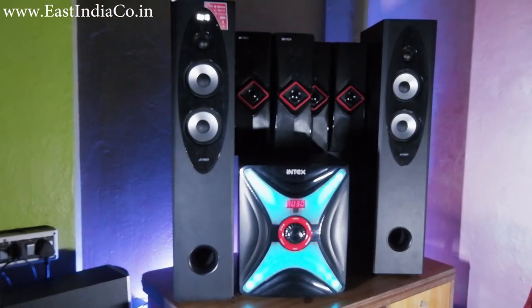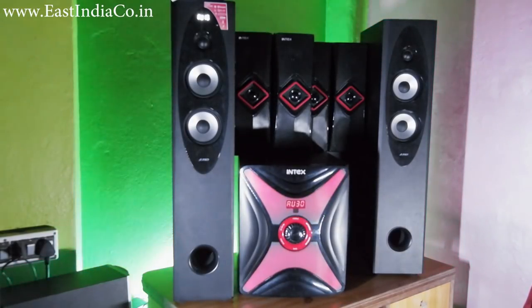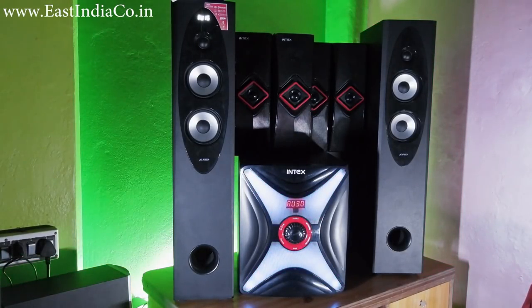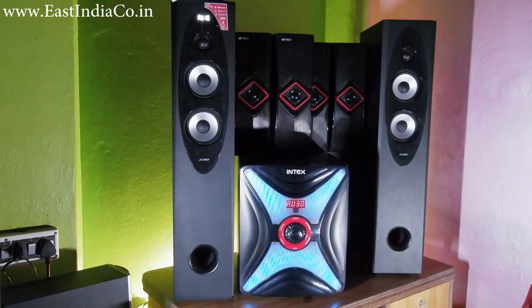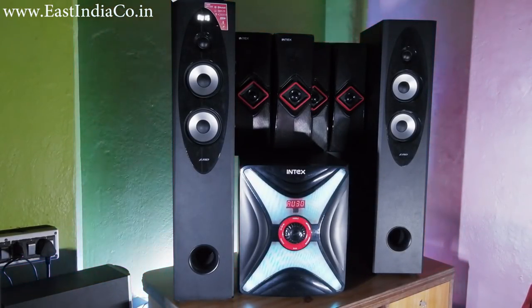Jai Mataji, friends, welcome to AKS. Today in this video I'm going to do the comparison between the FND T60x and the Intex IT14000 4.1. I have placed the Intex speakers as two speakers at the front side and two at the rear side, and for the tower speakers they are placed at the front side. Let's play some songs, then I will tell how the sound quality is and which one you should buy.